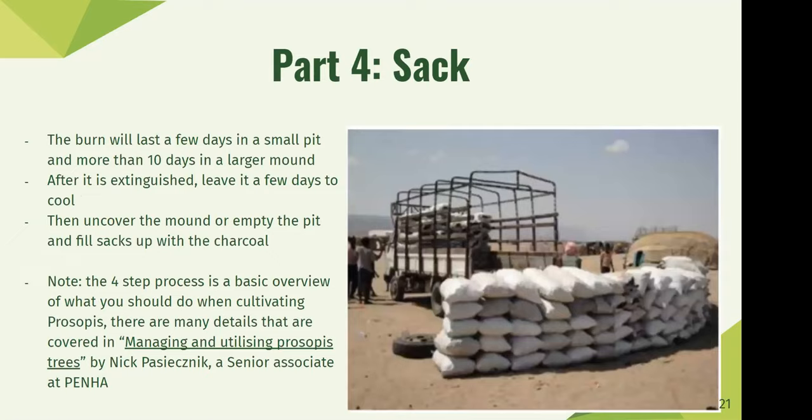Step four is sacking. The burn will last around two or three days in a smaller pit and ten to twelve days in a larger mound. After you extinguish the pit, leave it a few days to cool, then uncover the mound, empty the pit, and fill up sacks with charcoal. The four-step process is a basic overview of cultivating Prosopis. A lot more details are covered in a paper by Nick from the Pastoral Environmental Network of the Horn of Africa, who made a really good paper on managing and utilizing Prosopis based on a study in Somalia.